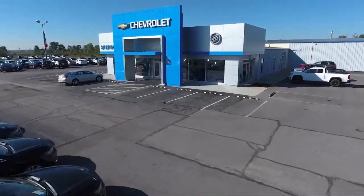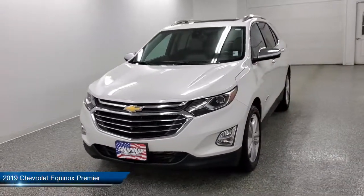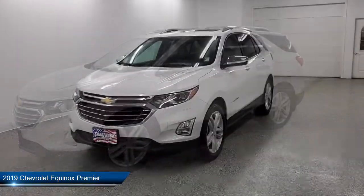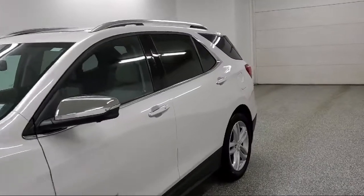Welcome to Sharp Neck Chevrolet Buick Cadillac. Here's a look at another one of our great vehicles from our inventory. It comes equipped with a 1.5-liter turbocharged dual overhead cam four-cylinder engine.